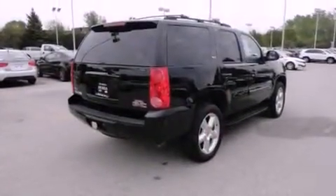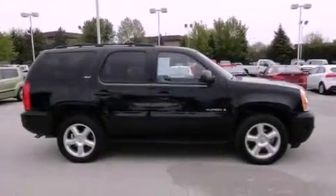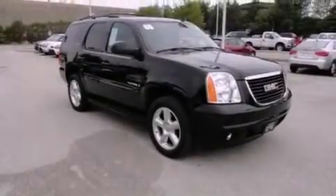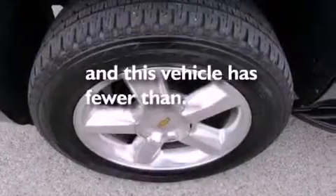All of the following features are included: a moonroof, heated seats, alloy wheels, a CD player, a leather interior, running boards, fog lamps, traction control, air conditioning with automatic climate control. And this vehicle has fewer than 32,000 miles on the odometer.